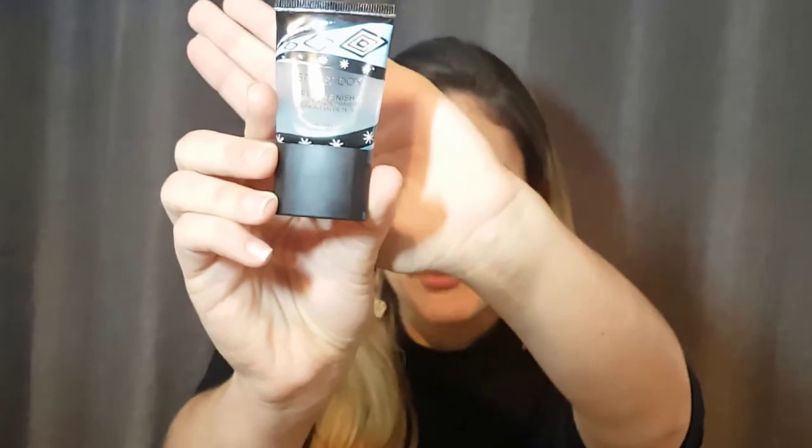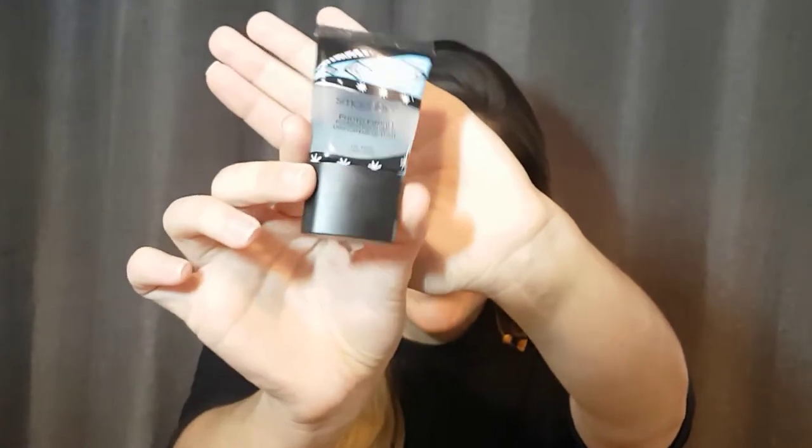So what do you think if we start now? I always recommend you guys to start using a primer. The primer I tend to use most of the time is a pore minimizer primer. The one I'm going to be using is the Photo Finish primer from Smashbox. This is the consistency — it's kind of very creamy.